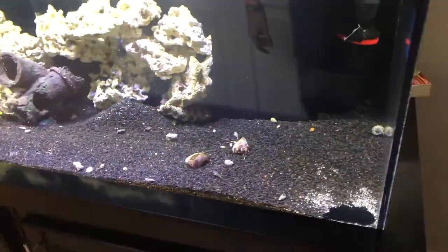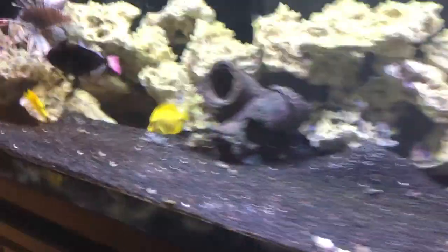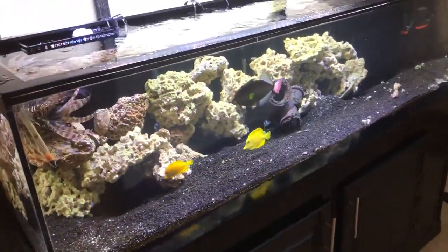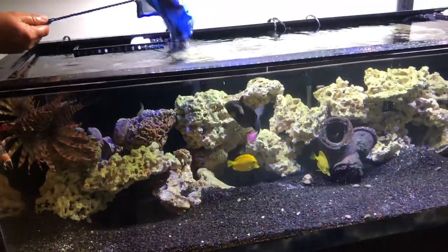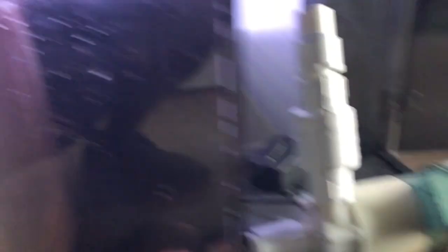So this is the tank Kevin and I are going to be taking down — a nice big 225, beautiful setup. I'll show you along the way how the whole process goes. Currently we're taking all the water out of the sump so we can detach it and cut it from the main tank — makes moving a lot easier. You can see it's fully disconnected now, sump's empty — making progress.